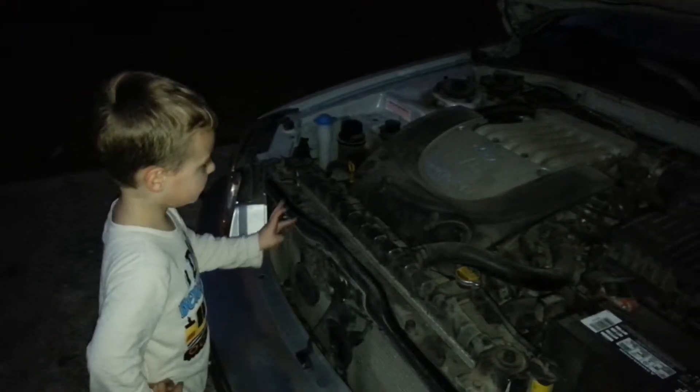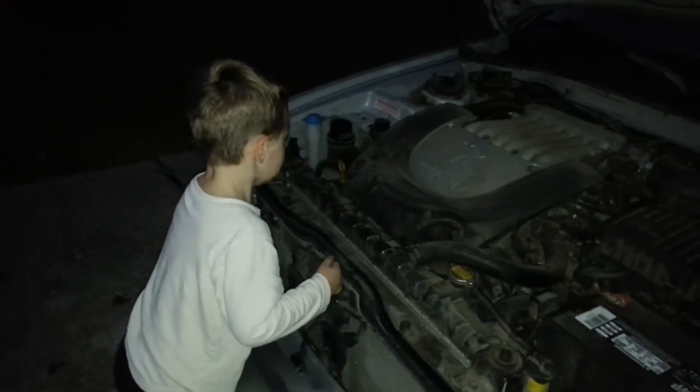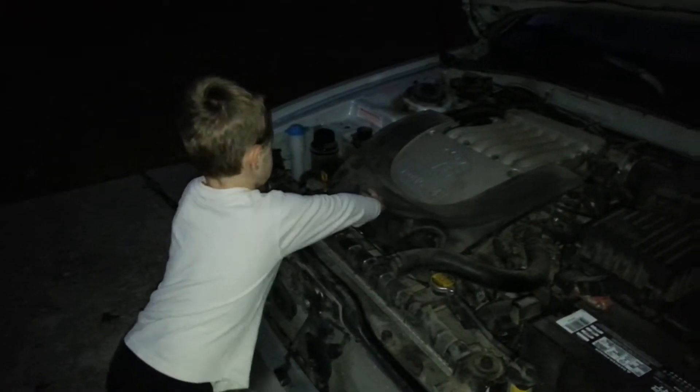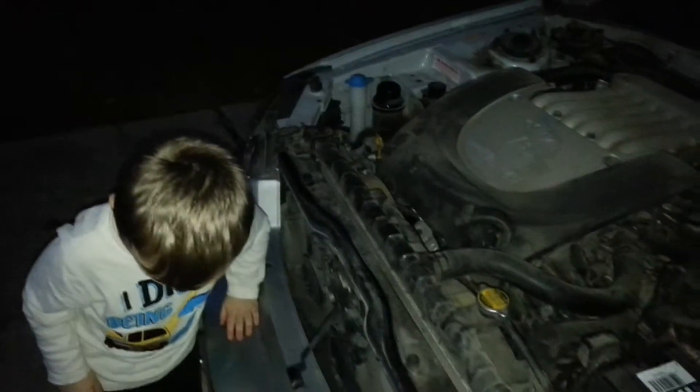Where's the engine? There. Yeah. This got broken on it, see? Now I see the bacon. What does that piece do over there? That piece.